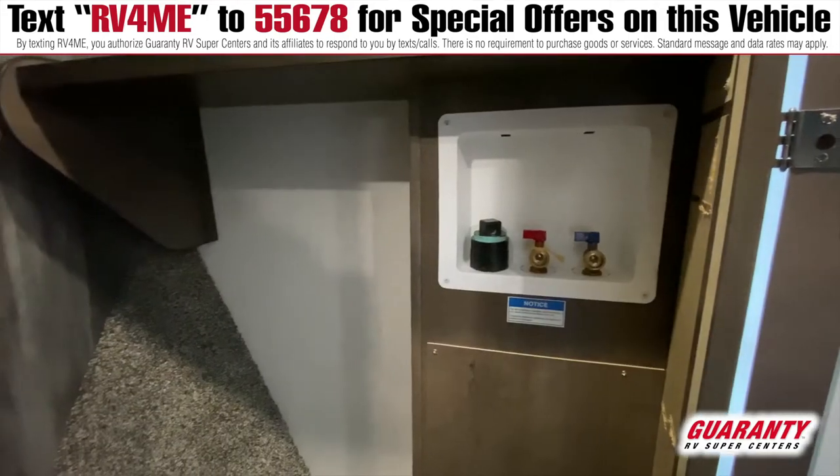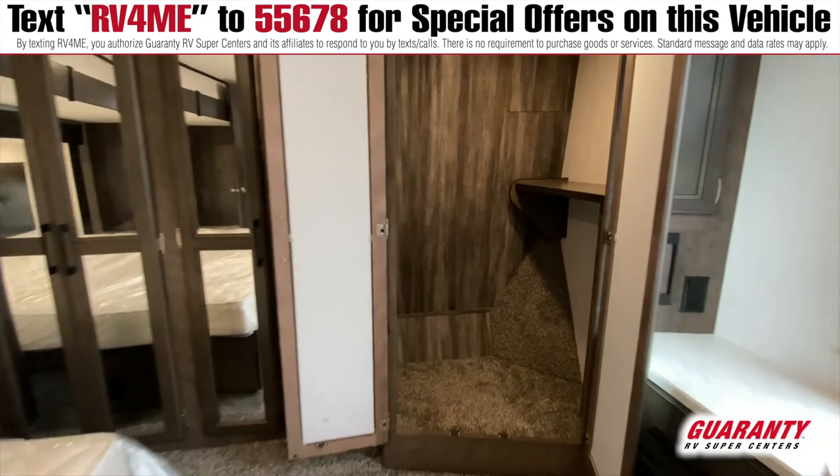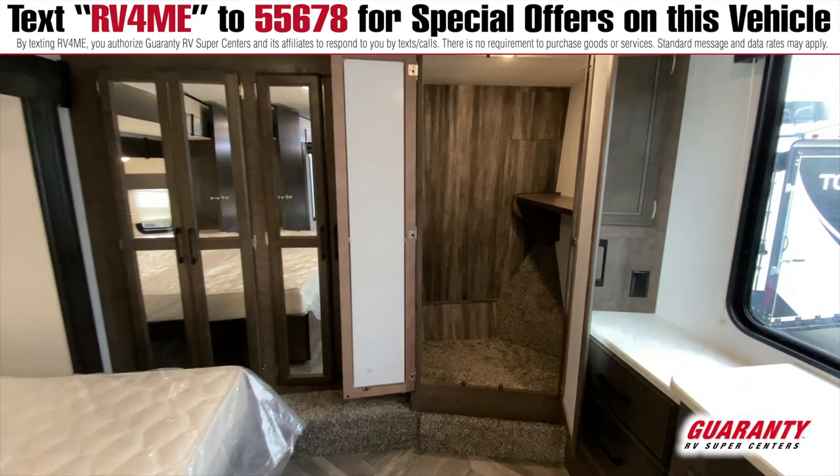And then you have your closet over here, a dresser right there, and you do have this little side panel you pull on that allows you to bring out a TV mount. You can pull a TV out and it'll cover these windows, and you can put the TV away and still have your windows there.